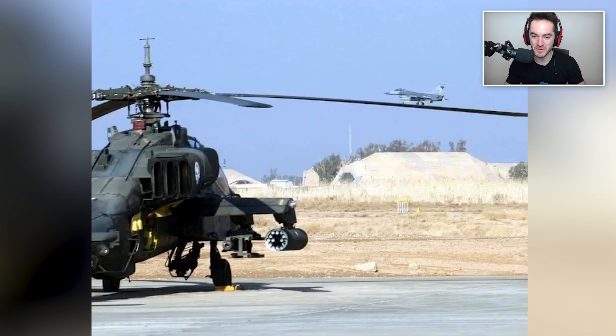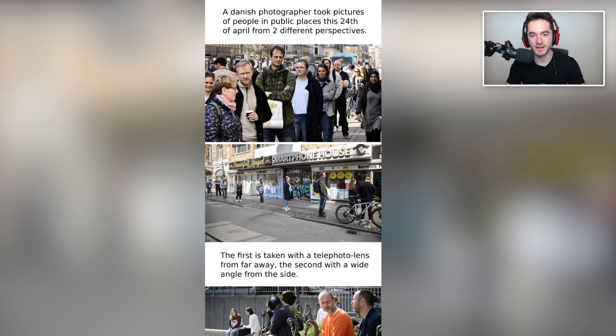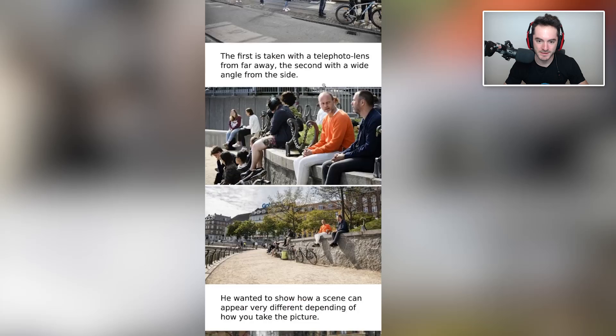Really saving space there. A Danish photographer took pictures of people in public places on April 24th from two different perspectives. I actually saw this - it went viral on various subreddits. It turns out if you have a pretty telephoto lens and take the picture straight on instead of sideways, it creates a very different effect. It's kind of like how it's hard to tell how much room you have between you and the car in front at a stoplight.